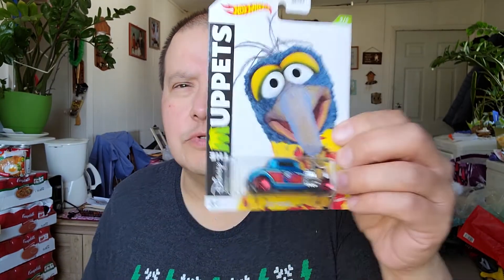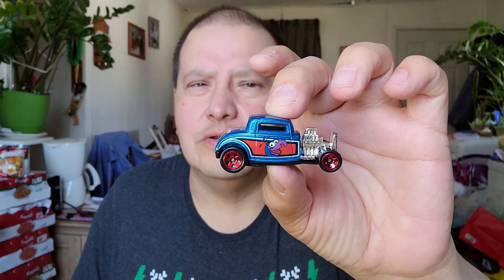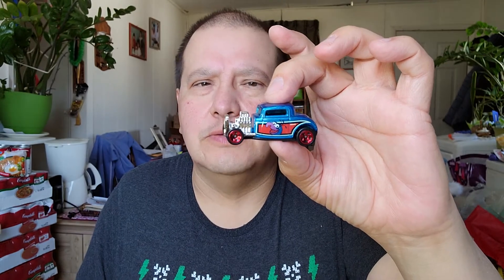Number two in this series is Gonzo — the Gonzo car. I'll be opening up the Gonzo car second. These are five — five out of five I got. And then I'll open the Gonzo car. There's the Gonzo car. It's like a race... a roaster... a racing car. Reminds me of an American Graffiti car. That's a neat car. That's Gonzo, that's number two.